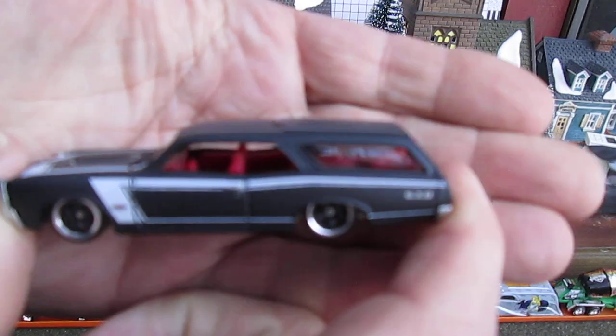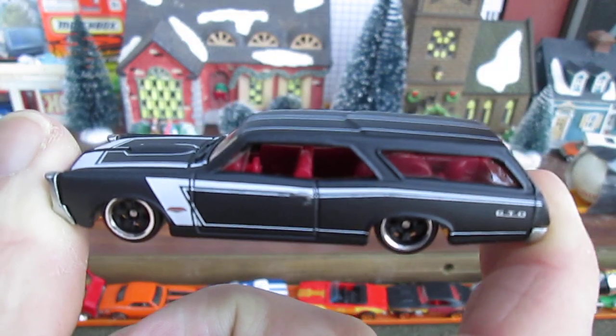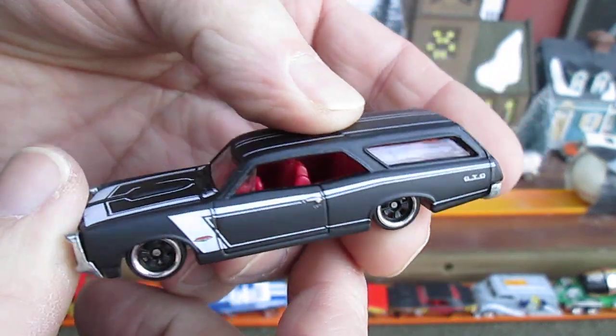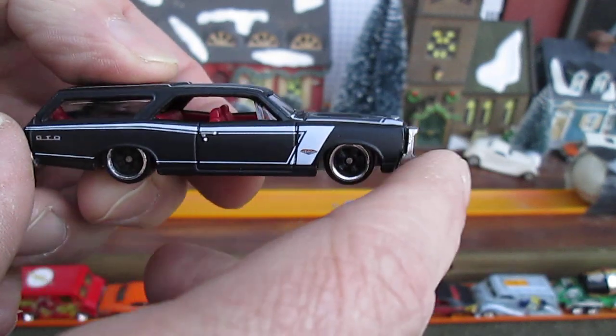All four wheels roll well. Very nice detail on the tampo with the white there. And the black is all metal.